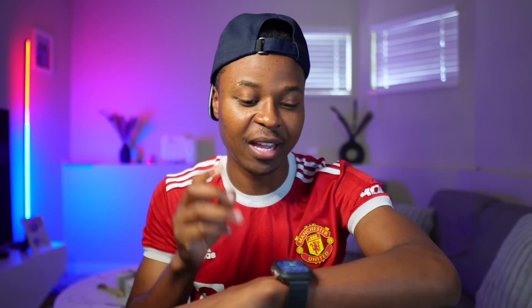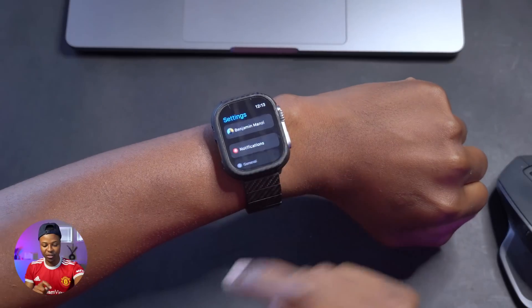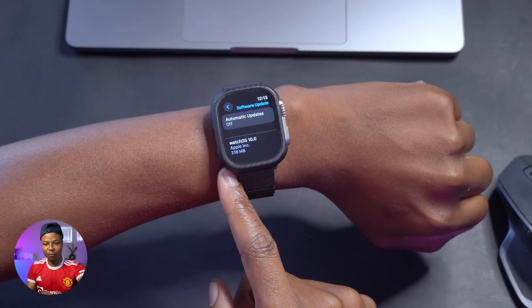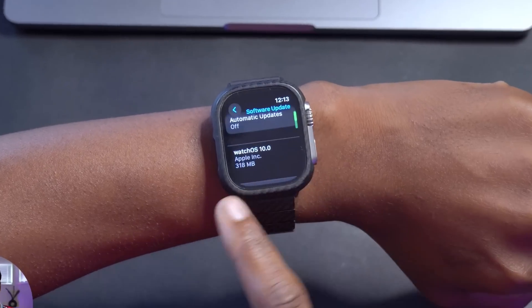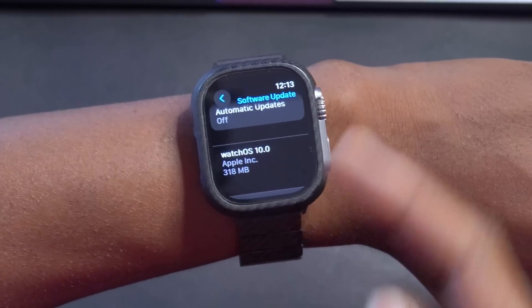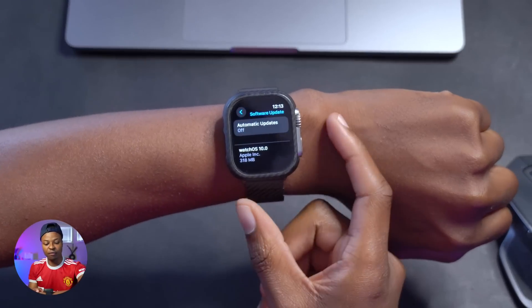Welcome back to Half Man Half Tech, my name is Ben your host. Today when it comes to the Apple Watch, the release candidate version of the biggest update in watchOS history since the original release of the Apple Watch has just been released. I have it here on my Apple Watch — if we go into Settings, go to General, go to Software Update, you can see I have watchOS 10. This is the release candidate. The update size I have here is 318 megabytes, because I had been testing this on the beta, and the one I have today is the developer beta.